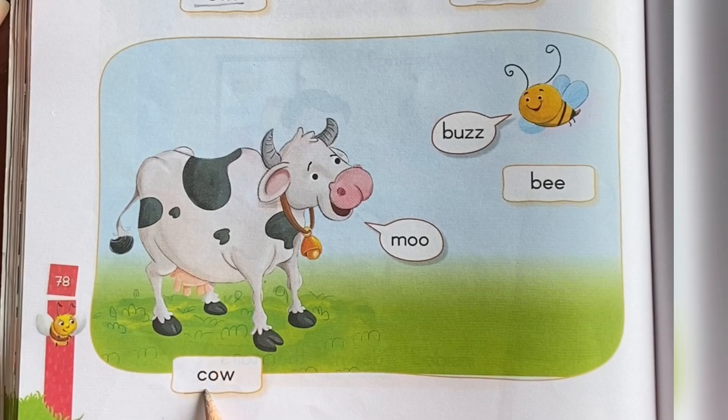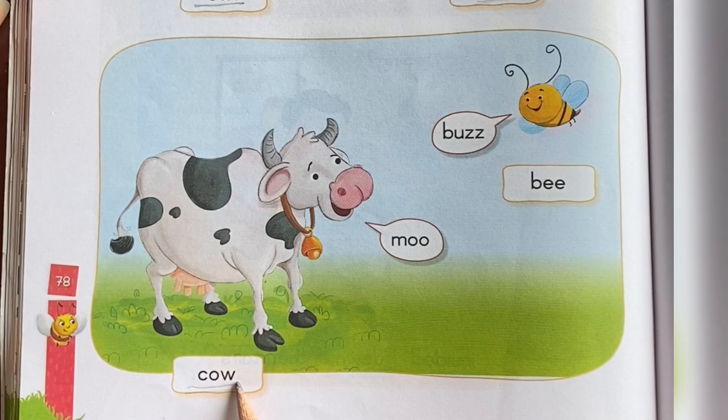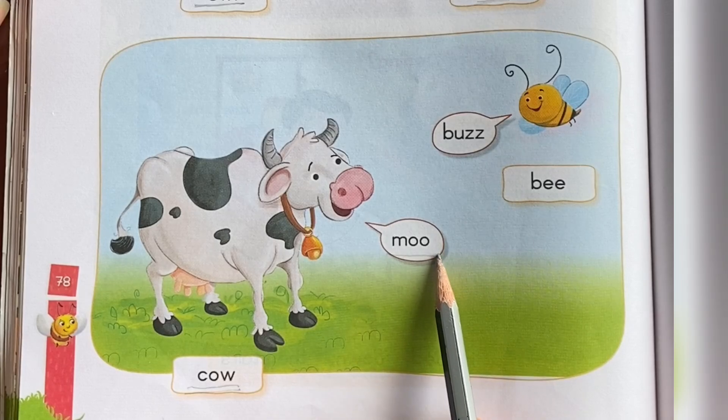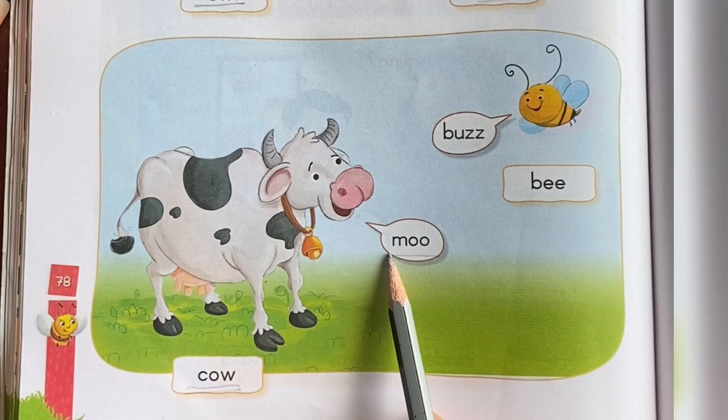This is cow. Cow. What sound does a cow make? Moo. M-double-O. Moo.